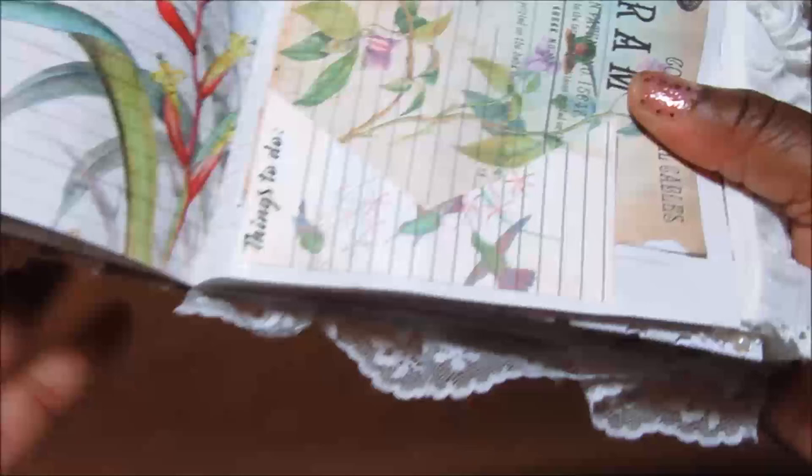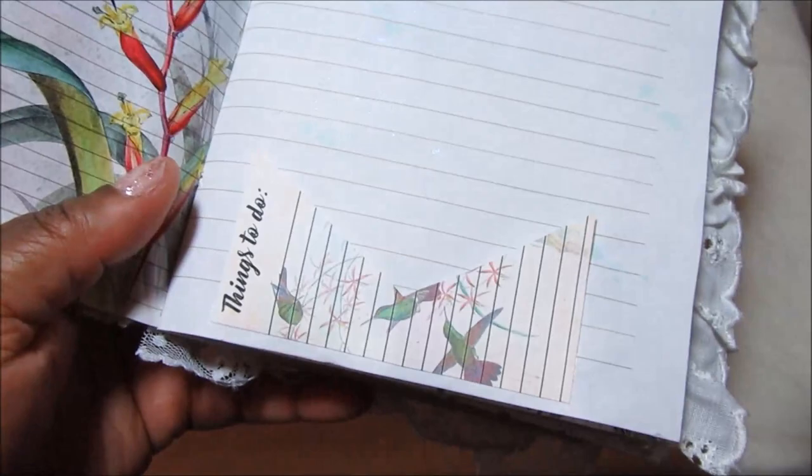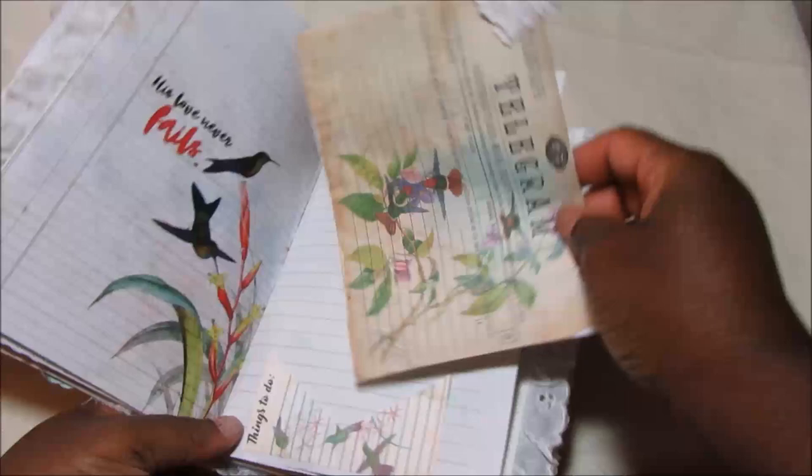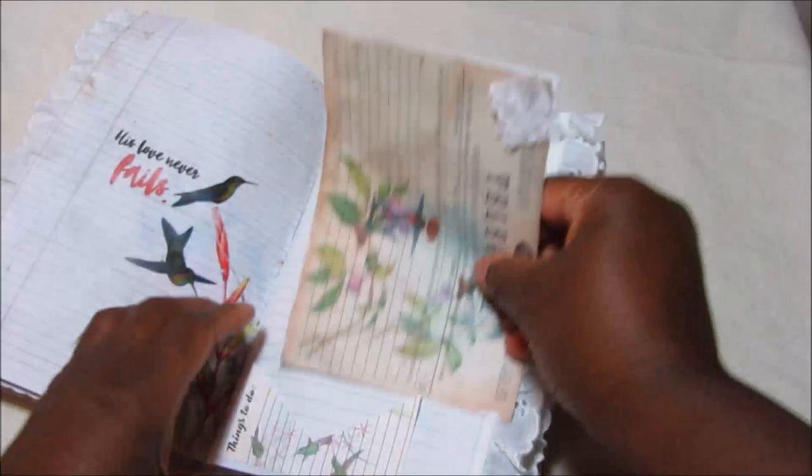Here's another page where I did some spritzing, and there's some lace on the side. Here is one of the journaling spots — a lot of them have the title 'Things to Do,' which would be really cool to use in a planner. I just cut a deep V in it and glued it down only at the bottom to create a tuck spot to hold the telegrams. I printed this twice and used it as a little fold-over that tucks there, and put a little sticker at the top.